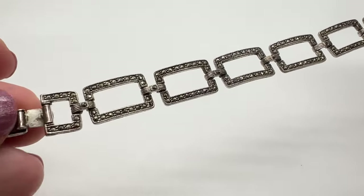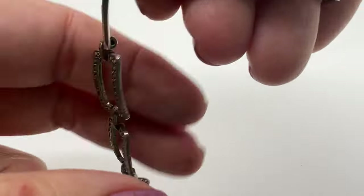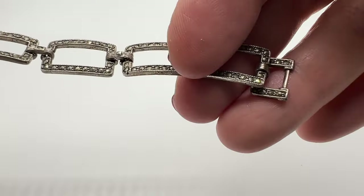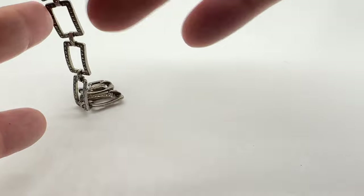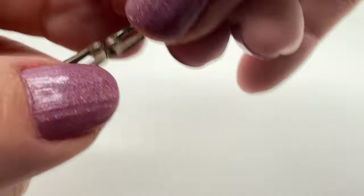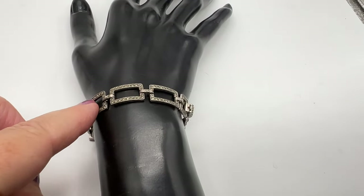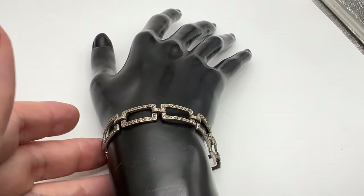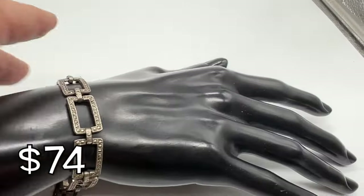I think this bracelet is from the '20s. This is an awesome Art Deco piece. Let's check for missing marcasites — you don't see any. It looks good, right? This is very nicely made, and it is marked sterling. This is a nice quality piece. I don't know if I already said the measurement — it's about seven and three-quarters inches. It's so sleek. I love Art Deco stuff. Not easy to find either. It's a knockout.